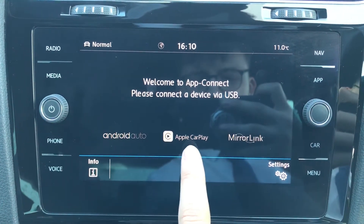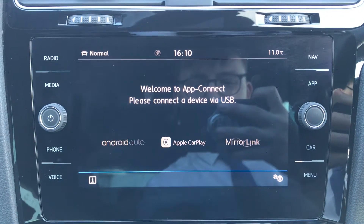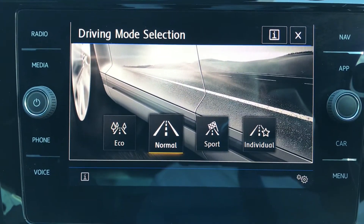Going into App Connect, we have Android Auto, Apple CarPlay, and Mirror Link to display your phone directly through the car, giving access to messages or Spotify and Apple Music if required. Pressing this button gives access to four different drive modes: normal, sport, individual, and eco, to customise the driving experience to fit your own preferences and needs.